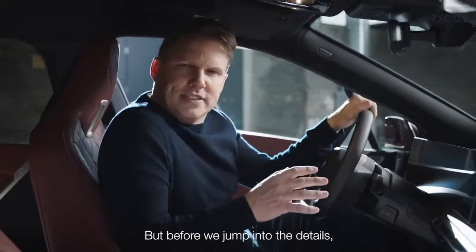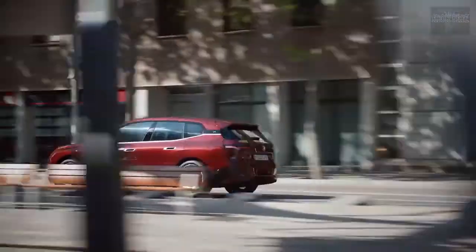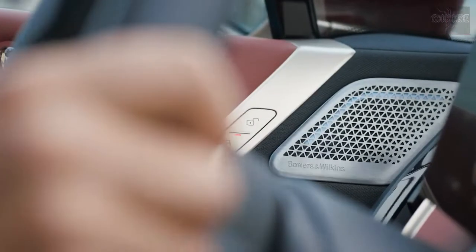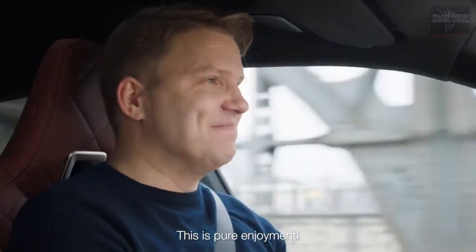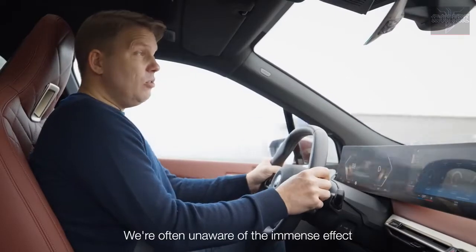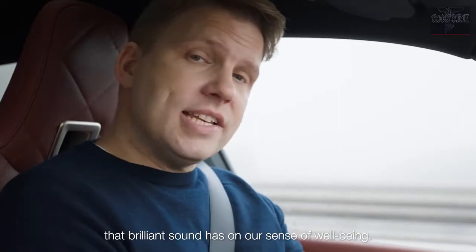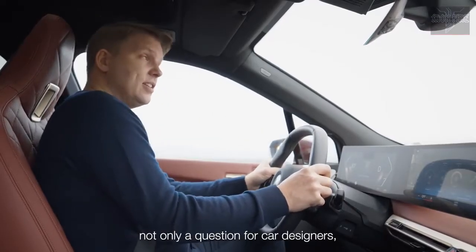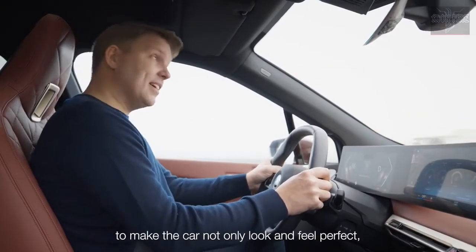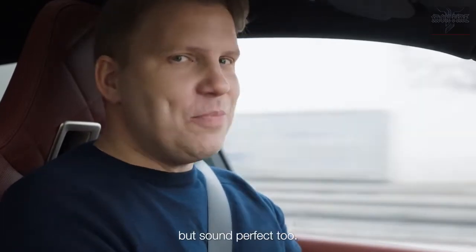But before we jump into the details, let's go for a ride to see how it sounds. We're often unaware of the immense effect that brilliant sound has on our sense of well-being. It's not only a question for car designers, but also for audio engineers to make the car not only look and feel perfect, but sound perfect too.